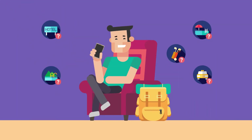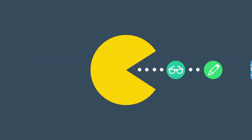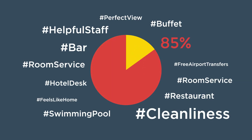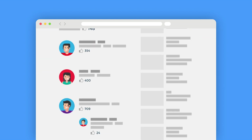Did you know that travelers read at least 6 to 12 reviews prior to making holiday plans? Over 85% of holidaymakers not only read reviews but also post reviews online. And word-of-mouth referrals are 10 times more influential than celebrity endorsements.